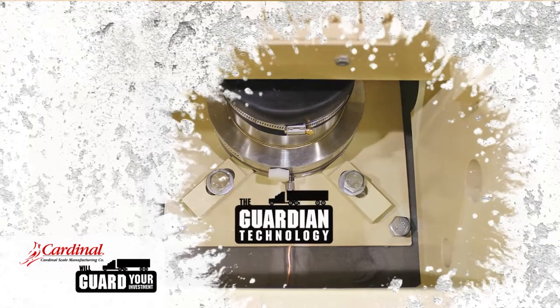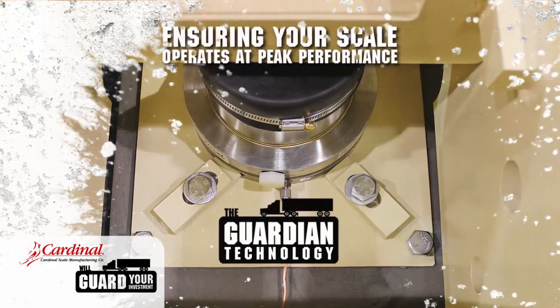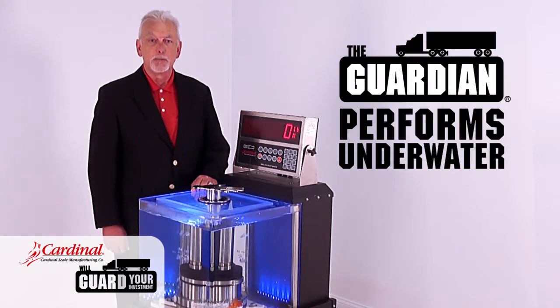Now let's look closer at the Guardian technology. As your scale is your cash register for products you buy or sell, you need to ensure that your scale is operating at peak performance. Water is one of the most common damaging elements to a scale. You can see for yourself — this load cell is completely submerged under water and it's performing.